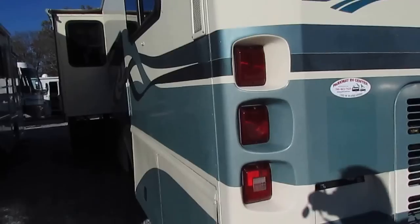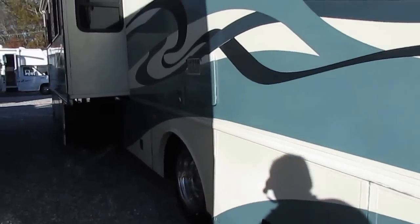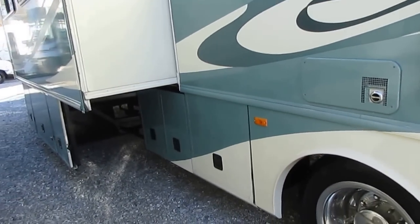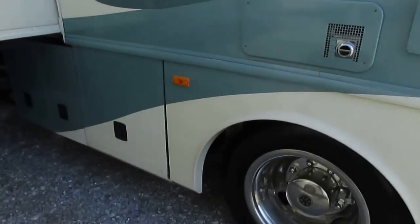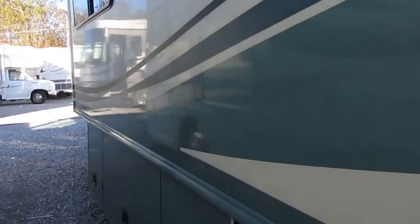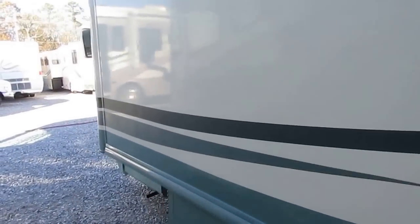It's got the window awnings, full heated basement, big slide-out system with a tray that comes out with it, and outside storage compartments. This is a Four Seasons model. Tires look good, slide topper looks good, the awning looks good. Generator purrs like a kitten. This is a nice motorhome.